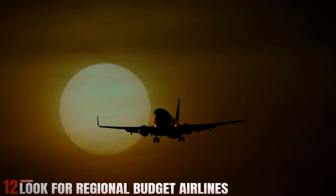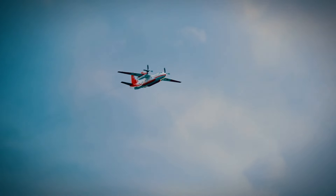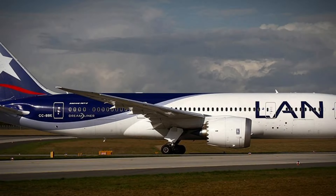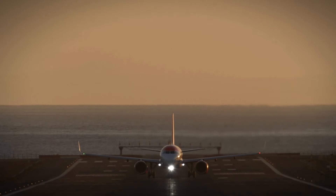Number 12: Look for Regional Budget Airlines. Every region has its own network of budget airlines offering affordable travel options. Whether you're traveling in North America, Asia, or Latin America, researching local carriers such as Virgin America, AirAsia, or LAN can uncover hidden gems for cheap flights to both popular and off-the-beaten-path destinations.